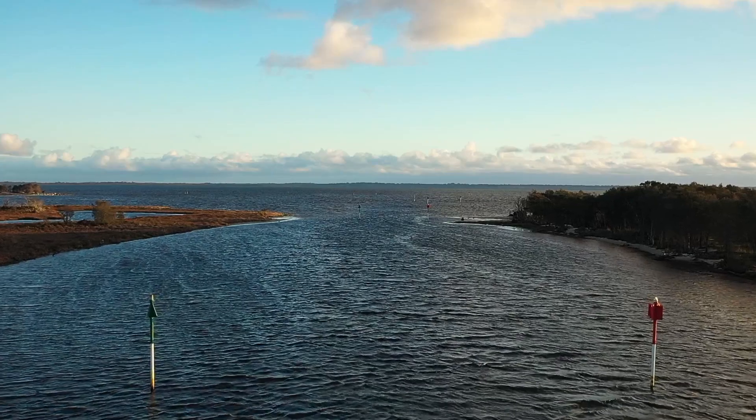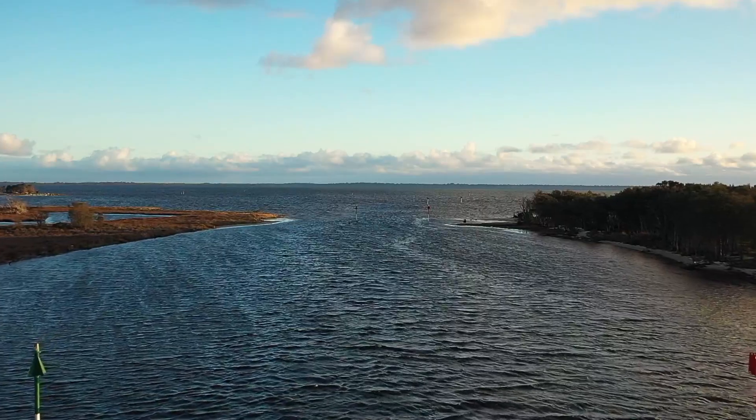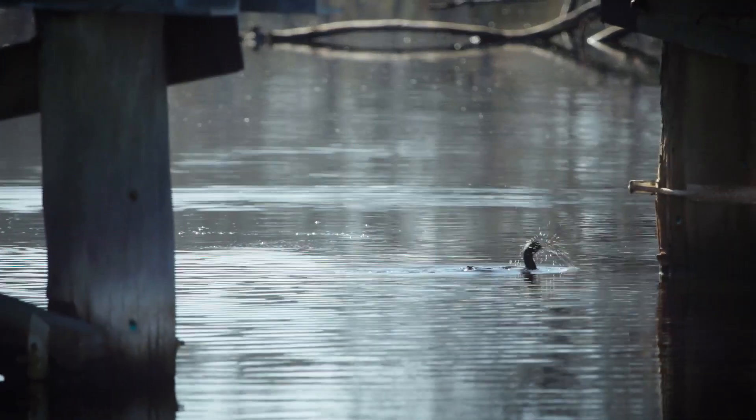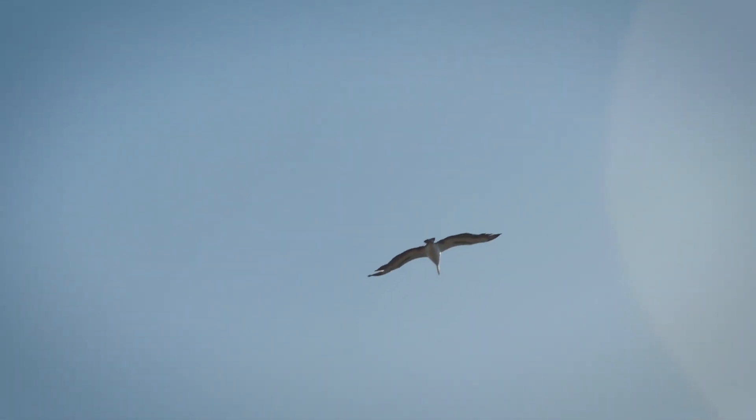Black bream actually live their whole life cycle in the estuary they were born in. With the Murray River flowing into the Peel Inlet and the Peel Harvey estuary, those black bream that were spawned in the Murray River will spend their whole lifetime in that system. Black bream are a big part of the food chain — they are food for a lot of different animals, and they also eat a lot of animals, so getting rid of one thing kind of throws it all off.